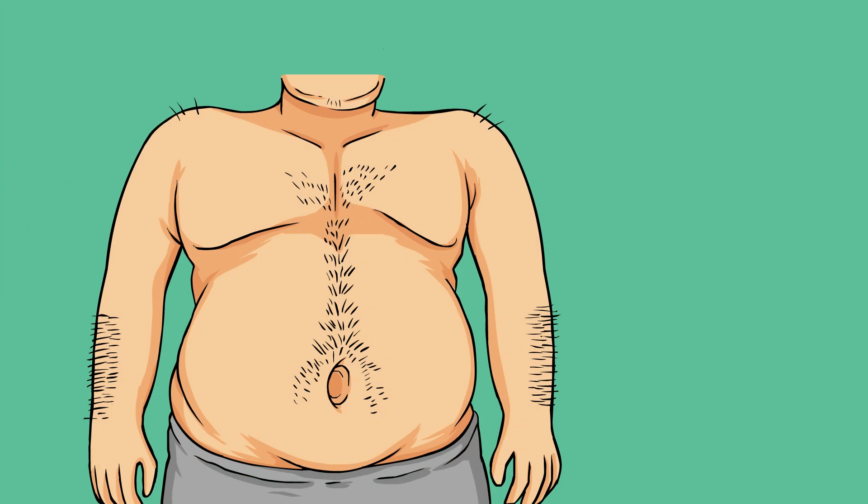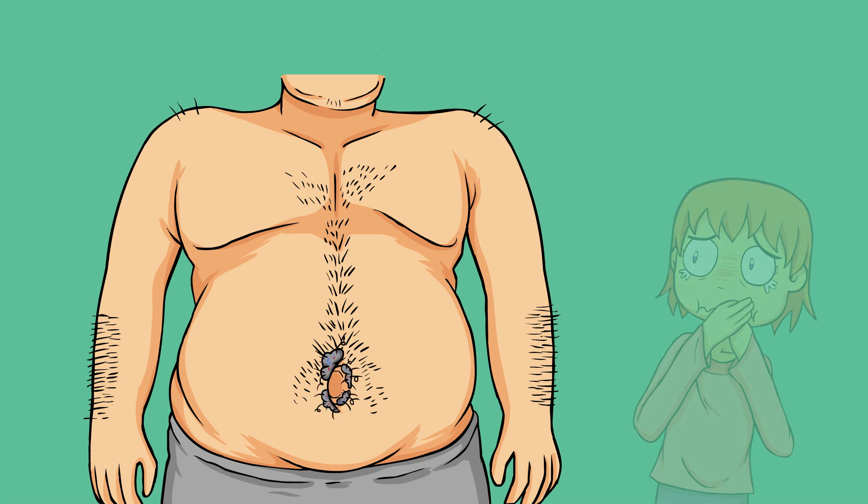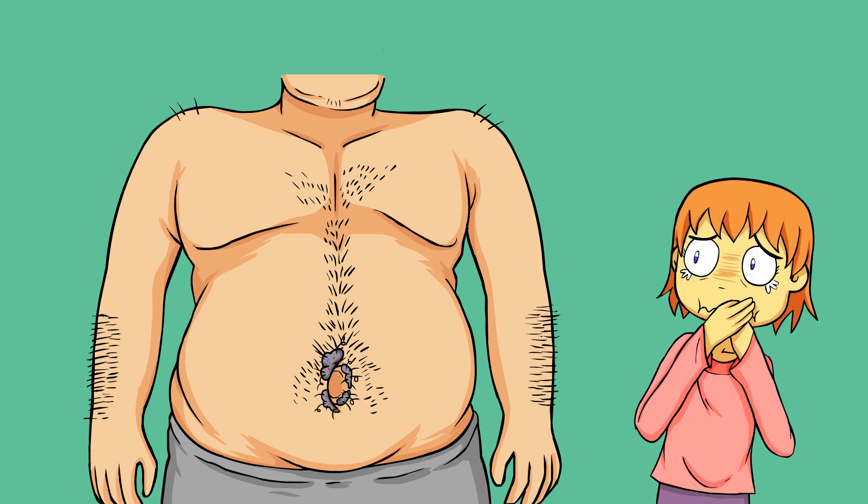I know what you're thinking — belly button lint. Most adult men get belly button lint. It can seem kind of weird and obviously kind of gross, but let's explain what's going on. First of all, yes, it does happen. If it doesn't happen to you, you'll find out why in just a second.